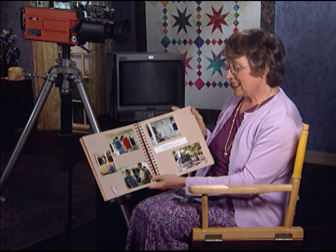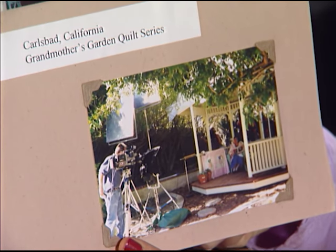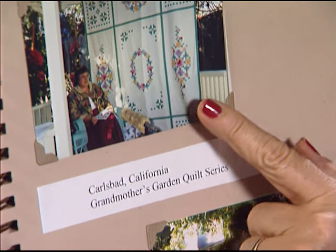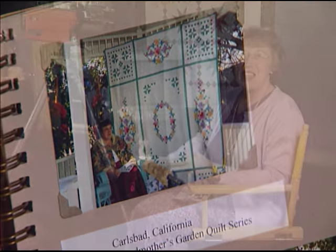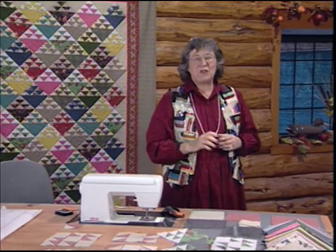One of my favorite sets was the Garden Gazebo in my Carlsbad home. We used it with just one cameraman on the program Grandmother's Garden. I also got to take the crew to my log home in Julian, where we shot several programs — Log Cabin, Birds in the Air, and Flying Geese.